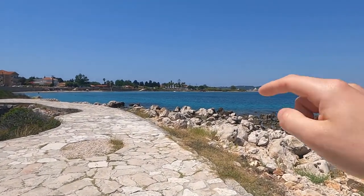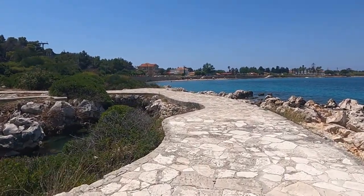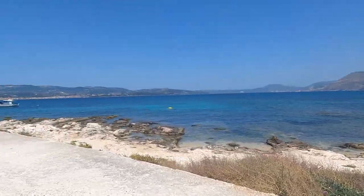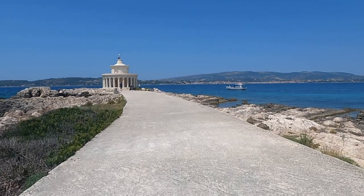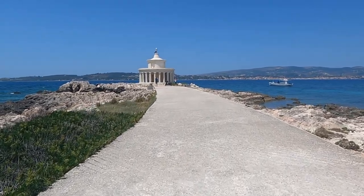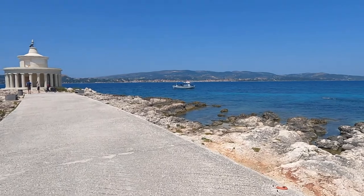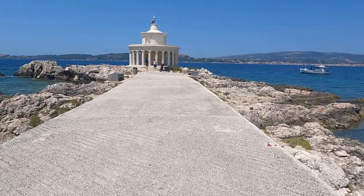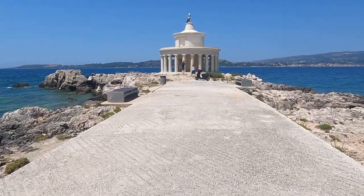We're going to the lighthouse which is just on that point over there. From where we parked it was literally a two-minute walk, so here we are with beautiful scenery and a little lighthouse at the end. It looks a little bit wavy on this side. The lighthouse has got a load of graffiti on it, but it's quite cool as well.